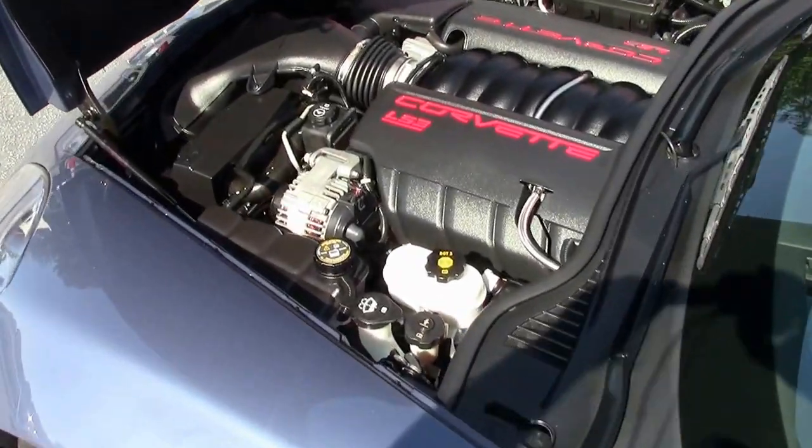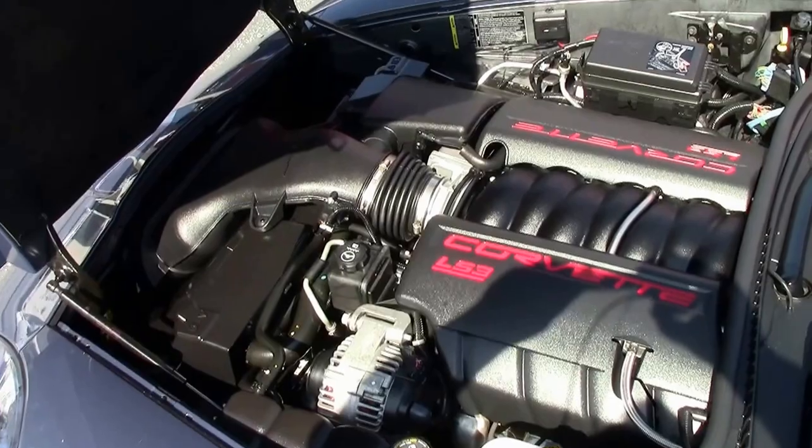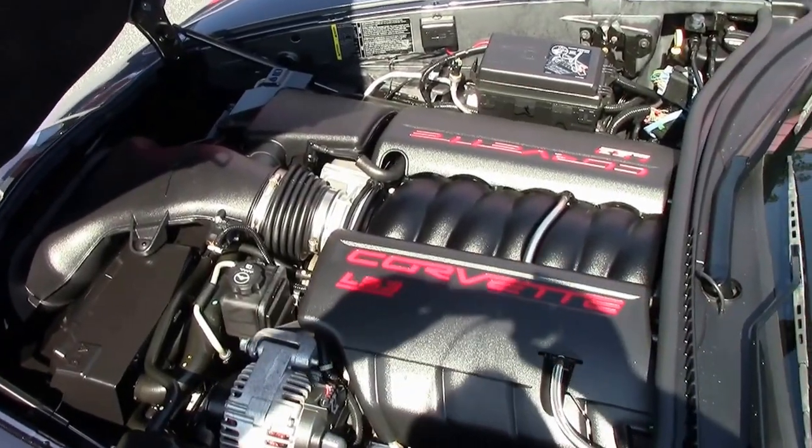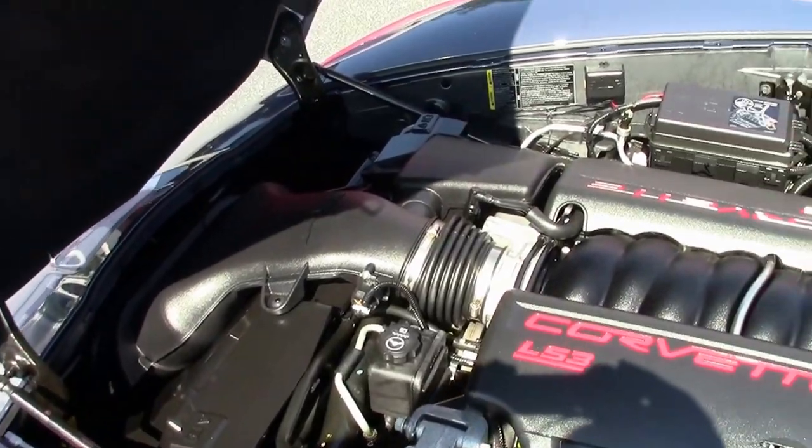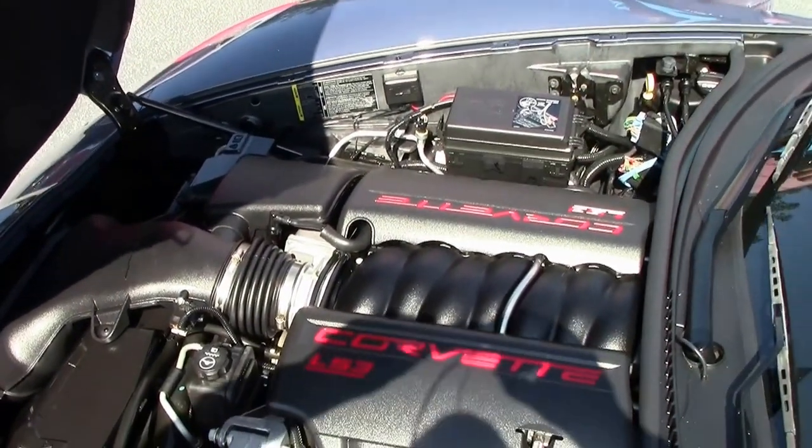Look at that LS3 engine — 436 horsepower. Great gas mileage, lots of power. Beautiful car in outstanding condition.